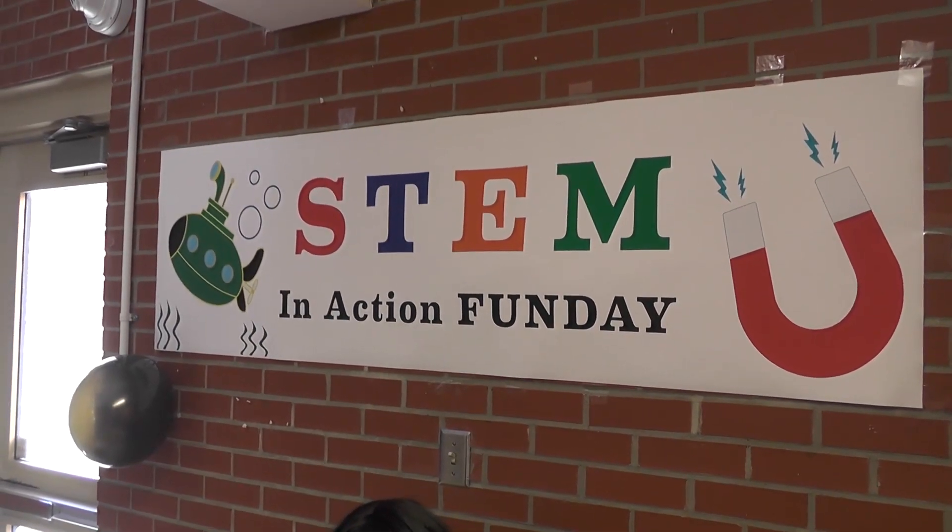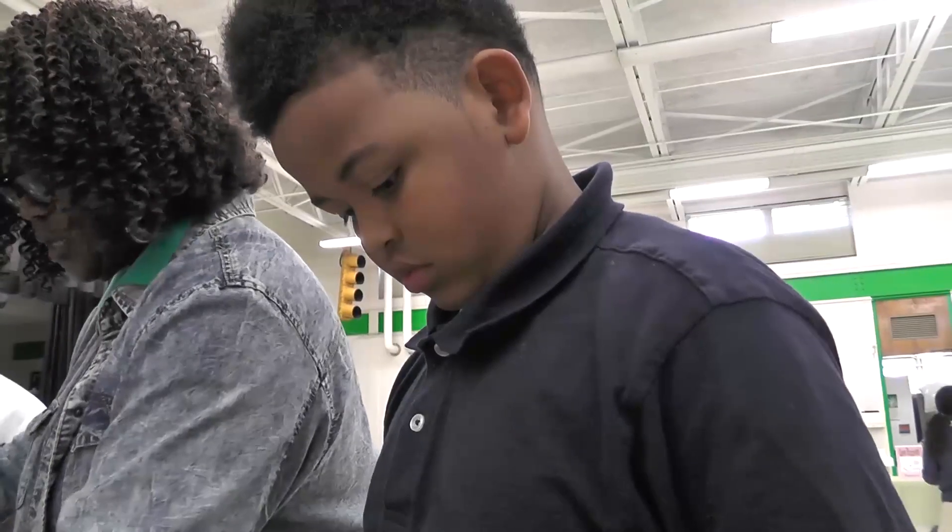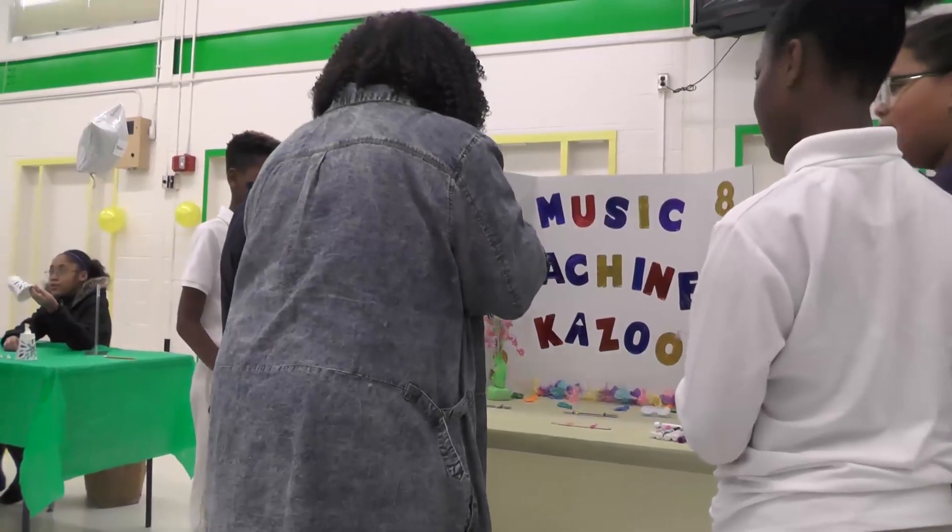The good thing about STEM Day is we first started with just the science focus. And although fifth graders are the only ones who take the science test, we recognized early that if we expose our K-4 students to it, by the time they get to fifth grade, they will do academically better.